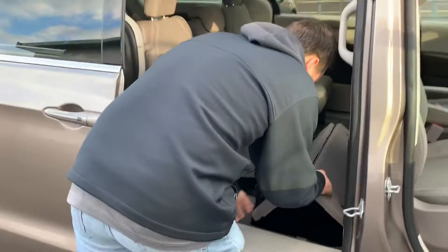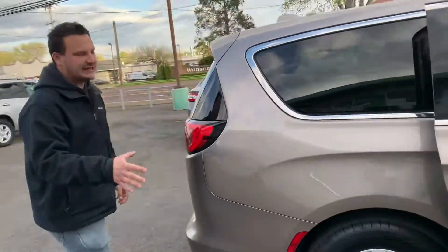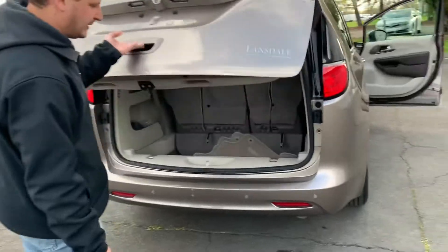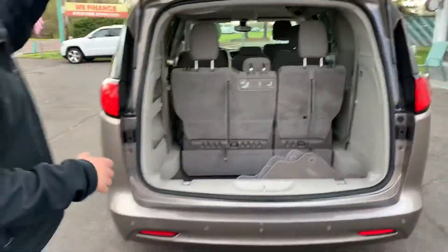Remember those Chrysler Town and Countries? Put that right in the ground — bring it right back like that. Plenty of room for the kids. You can take the middle seat out. This is an eight-passenger, but you can have the aisle if you take out the seat. These seats come down real easy, very fast — plenty of storage.